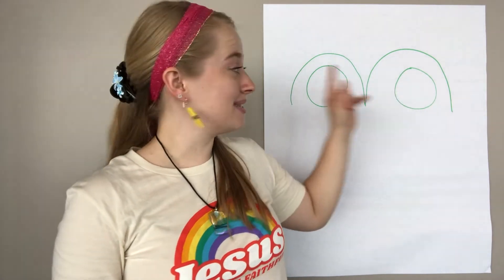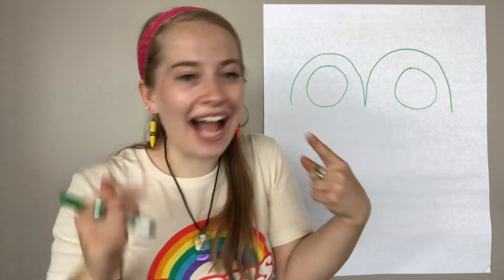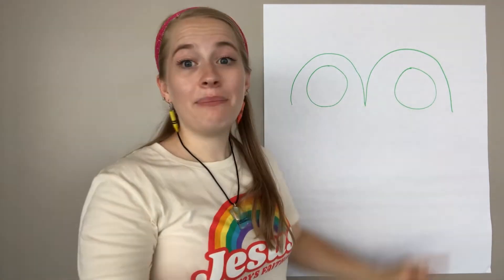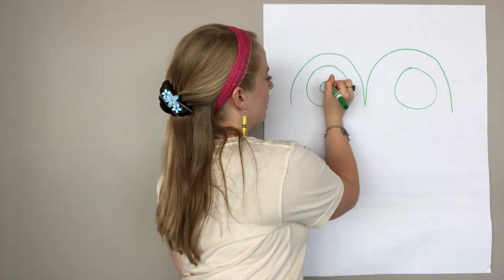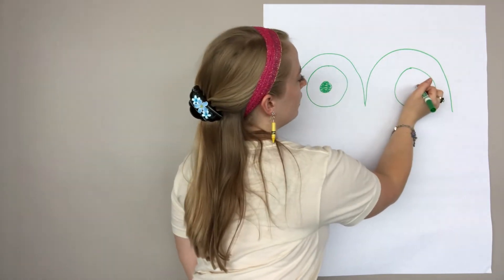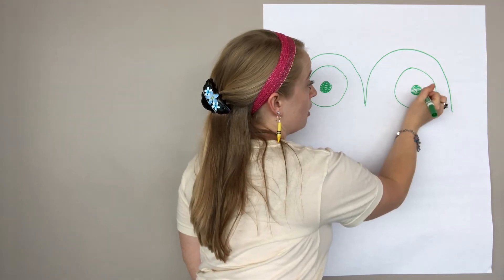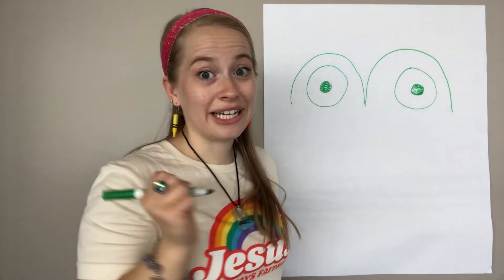There you go! Do you guys have any guess what we're drawing so far? You're right — we're drawing eyes! So now, for our eyes, we're going to draw a second circle in each one, but we're going to color it in this time. Draw an eye and now color it in. Look — my frog has green eyes, how cool is that? And you can use whatever color you want for your frog — you could use pink, or blue, or orange, or you could use green like me.